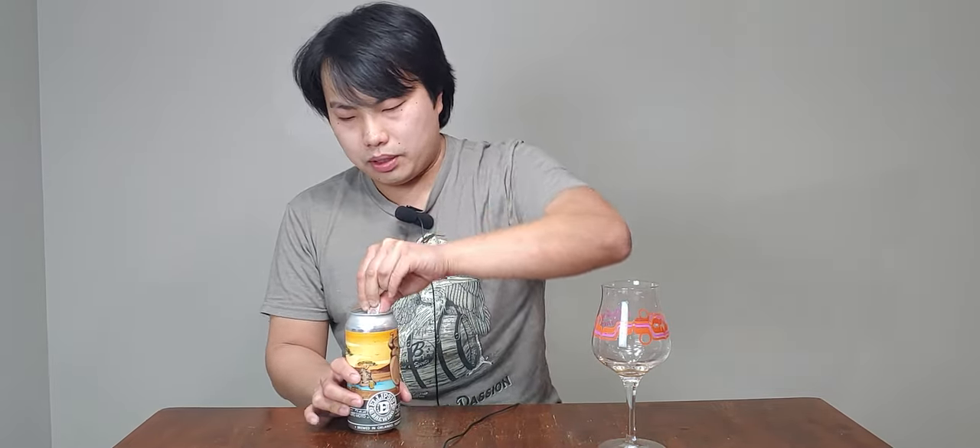This is DDH Amarillo HBC 431. HBC 431 is obviously an experimental hop — it doesn't have a name yet. I actually looked up an article. I thought this was a relatively new experimental hop, but this hop was actually experimental all the way back in 2014, being used by Six Point. I just read an interesting article about that.